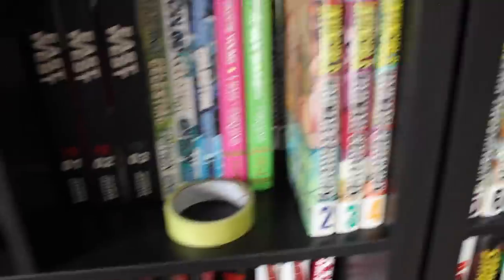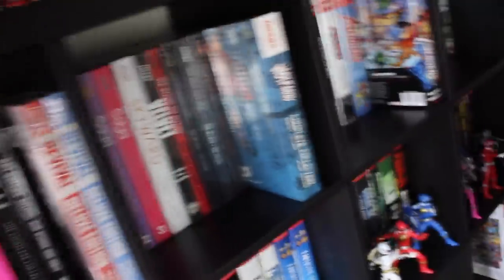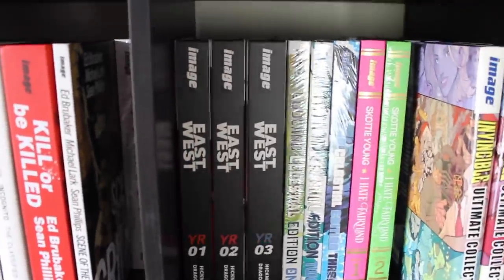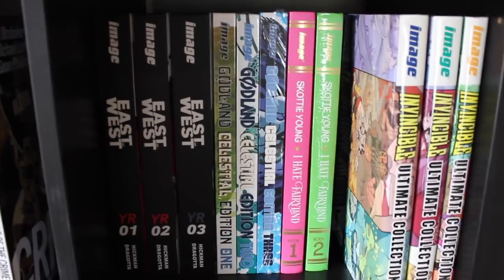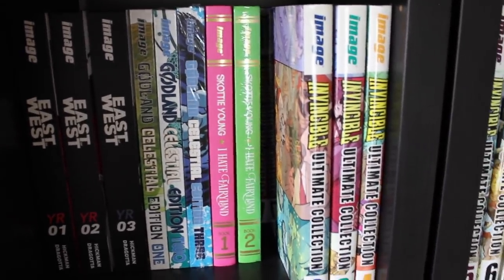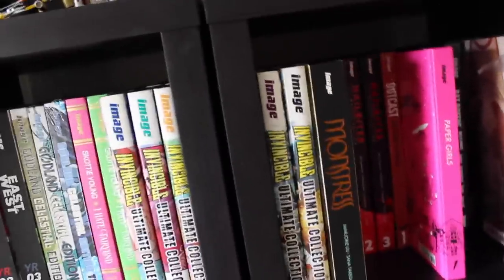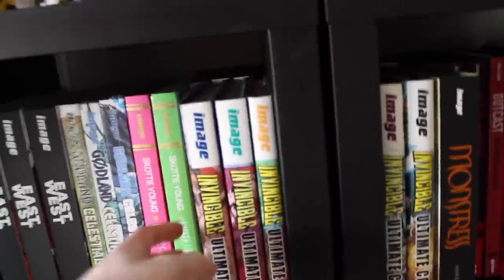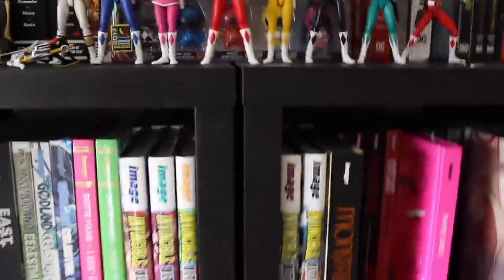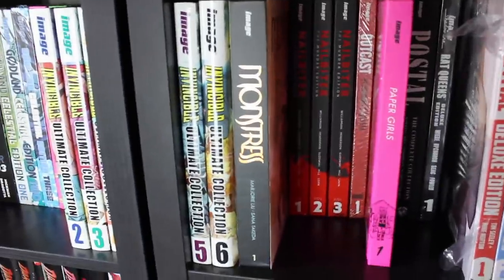In that little corner we've got Descender volumes one and two. Moving on to the next cube — we've got the three volumes of East of West, which was my last review and I had mixed feelings on, so I'd recommend checking that out. Then the Godland Celestial editions and the I Hate Fairyland deluxe editions. In a move that's even blasphemous to myself, I've had to push the majority of the Invincible books behind the first six volumes. I love this series — it's one of my all-time favorites — and I can't wait until the day I can finally display it in its entirety.